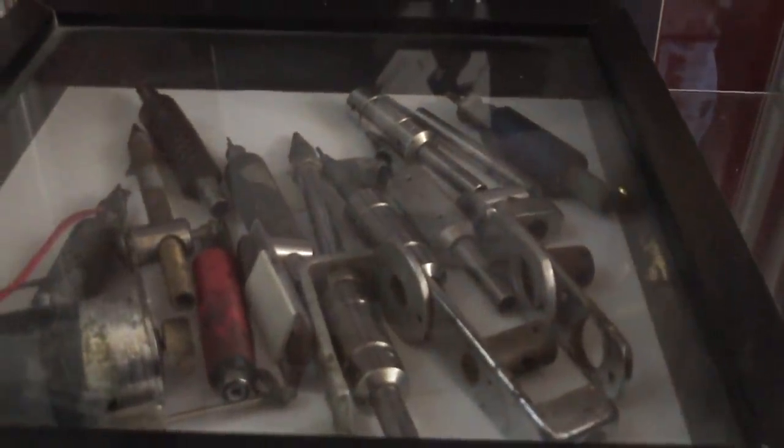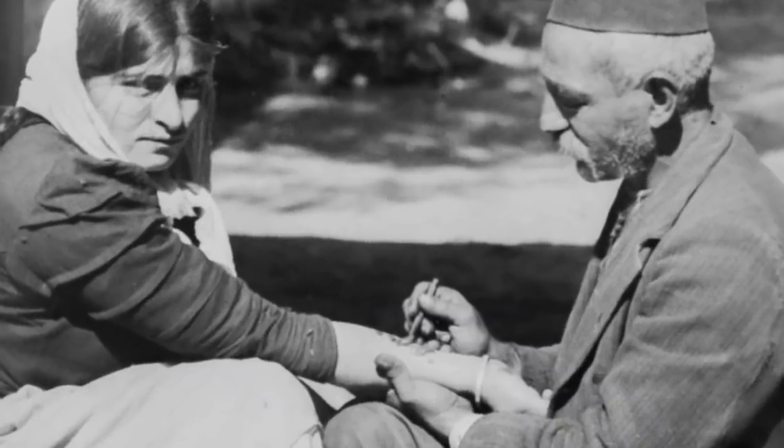It's been in the family all this time, passed down from father to son. We are 27 generations of doing this. It's the longest tattooing family — or the longest tattooing business — in the world, actually.